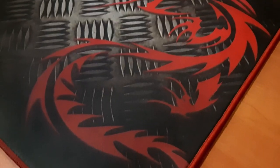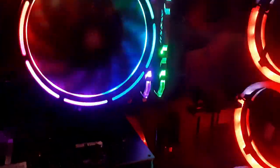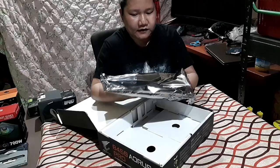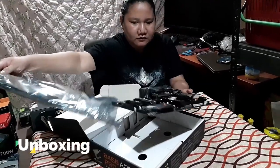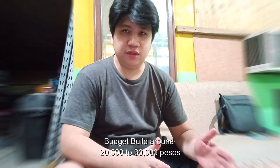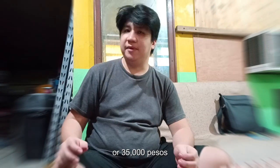Hello everyone, this is Ice and welcome back to She and Ice channel. We will build a budget-sized gaming computer, and it will play from PHP 20,000 to PHP 30,000 or PHP 35,000. These are the parts we'll be using.